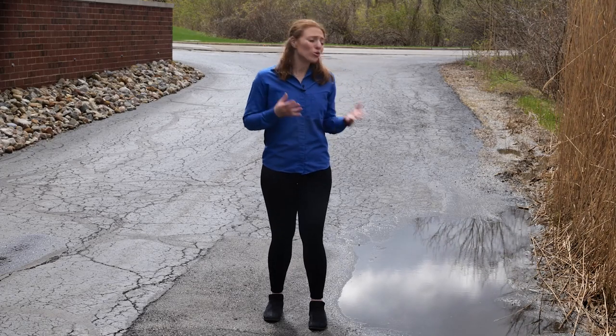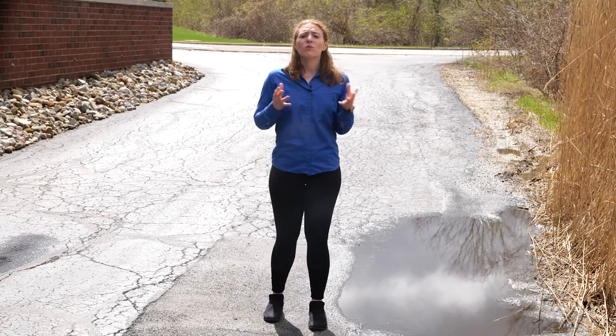Do you remember the first time your car hydroplaned? It happens, especially when there's been a huge rainstorm. Luckily though, tire technology keeps improving to help your vehicle stay on the road. Let's check out the different ways in which tires play a crucial role in wet weather performance and hydroplaning.